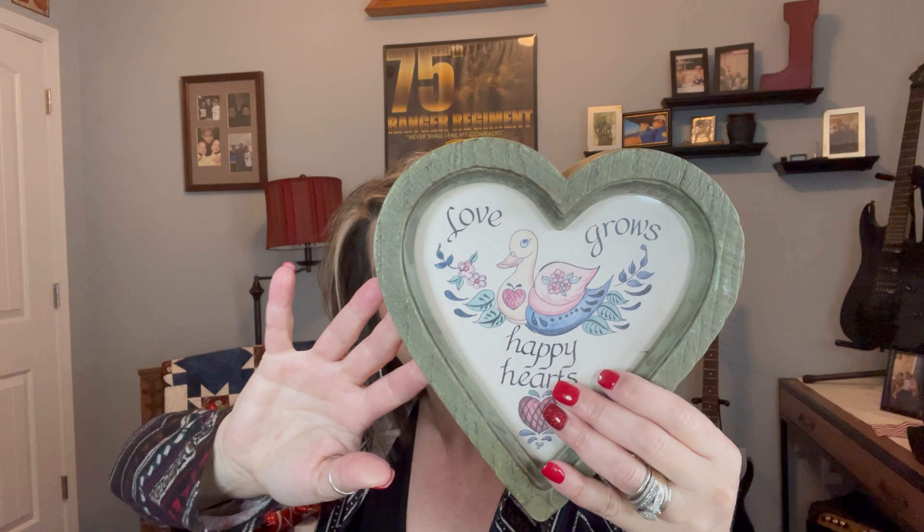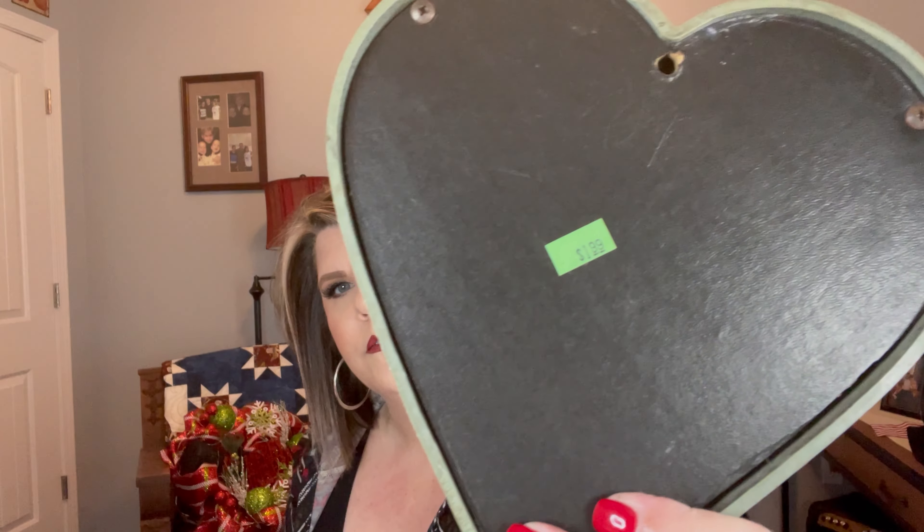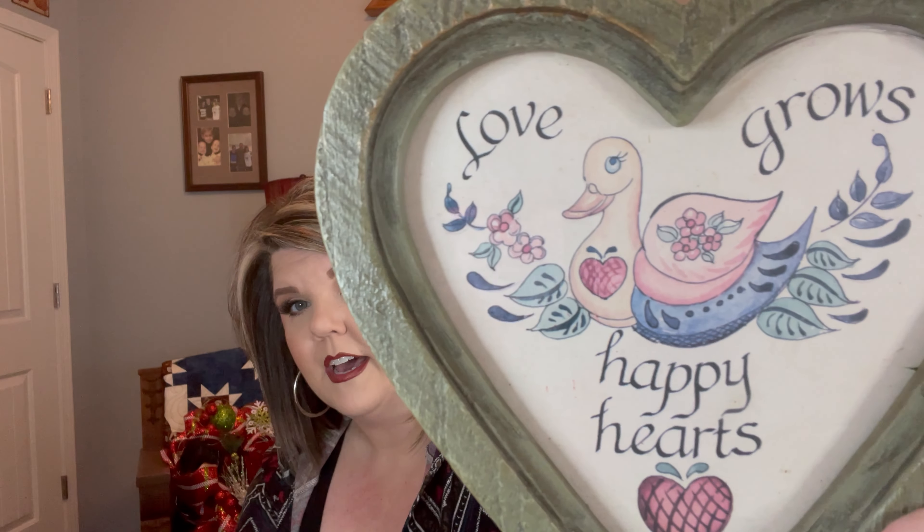Thinking of Valentine's Day and DIYs, I picked this up. I have an idea of what I'm going to do with it and I paid $1.99 for it — I think it's going to be really cute once I fix it up. It's cute as is, but I bought it with the intention of doing a DIY.